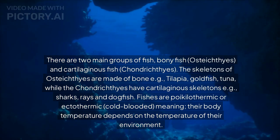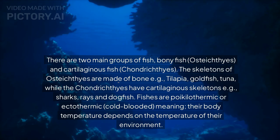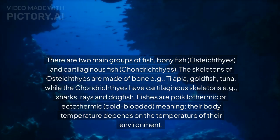Fishes are poikilothermic or ectothermic — cold-blooded — meaning their body temperature depends on the temperature of their environment.